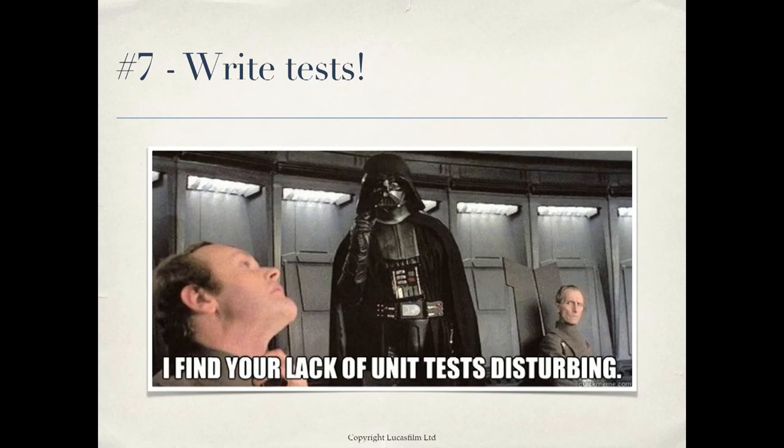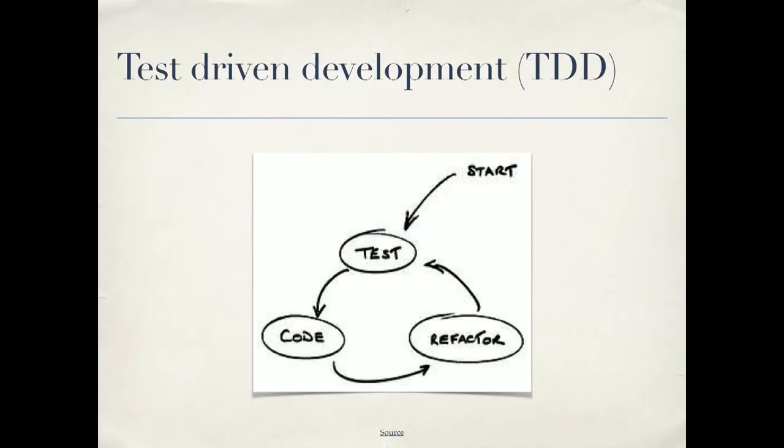Number seven: write tests. There are really two kinds of tests. One type is called integration tests, which tests the functionality — how a user will experience your code. These have saved me so many times, where I've changed something over here, ran the tests, and found I broke something over there. It's much better that I find it with my tests than an angry customer finding it two weeks from now. There are also unit tests, which test your functionality in isolation. Test-driven development is a great way to do this — you first come up with a test, then write your code to pass the test, and it leads to better design.